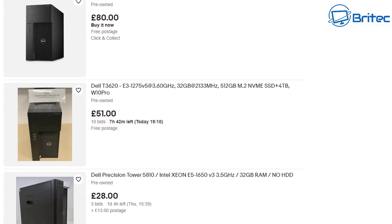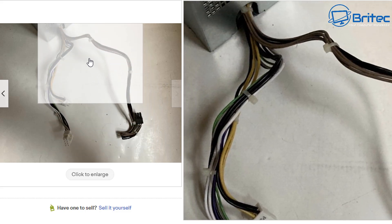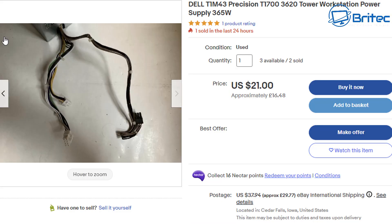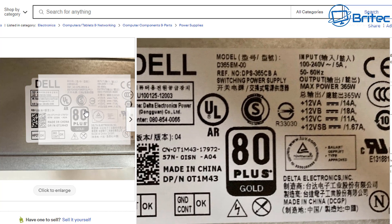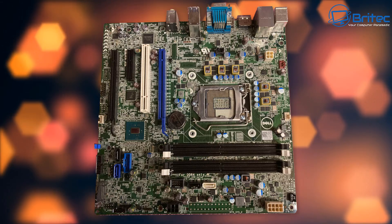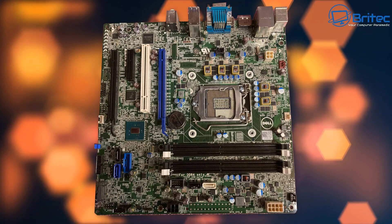Let's get down to the meat and potatoes. First off, the power supply here is proprietary, so you will need to replace it if you're going to use this as a gaming system. They are only 365 watts and there aren't many amps on the 12-volt rail, so you're not going to be able to use this with a high-end graphics card. Yes, it's 80 Plus Gold, but it's just not worth it.